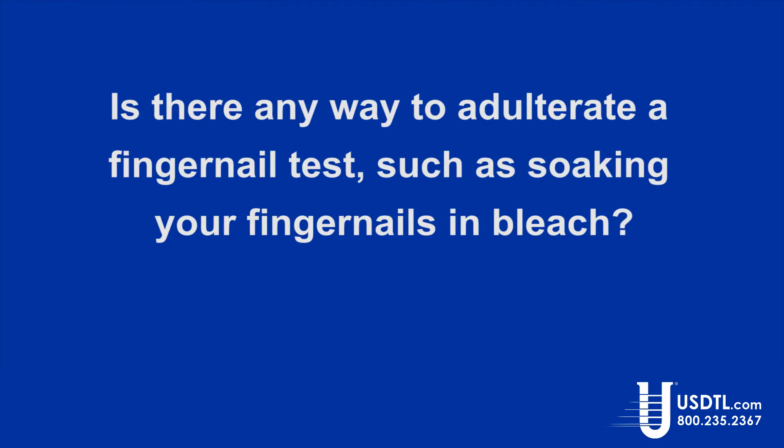Is there any way to adulterate a fingernail test, such as soaking your fingernails in bleach? I would assume so, but it's not been documented. That would be something I would probably try if I had something to hide — but there have been no studies on it, and that's probably a good opportunity for a research project that would have value.